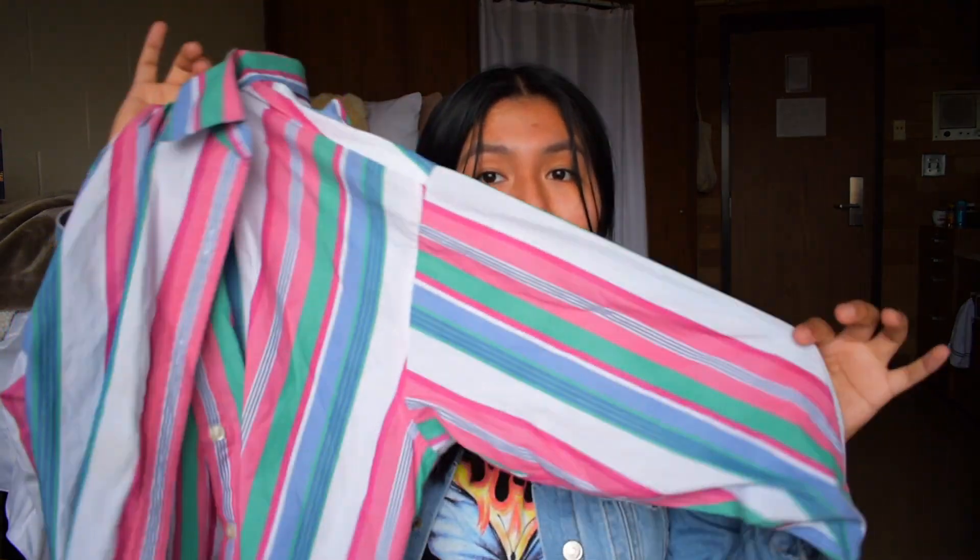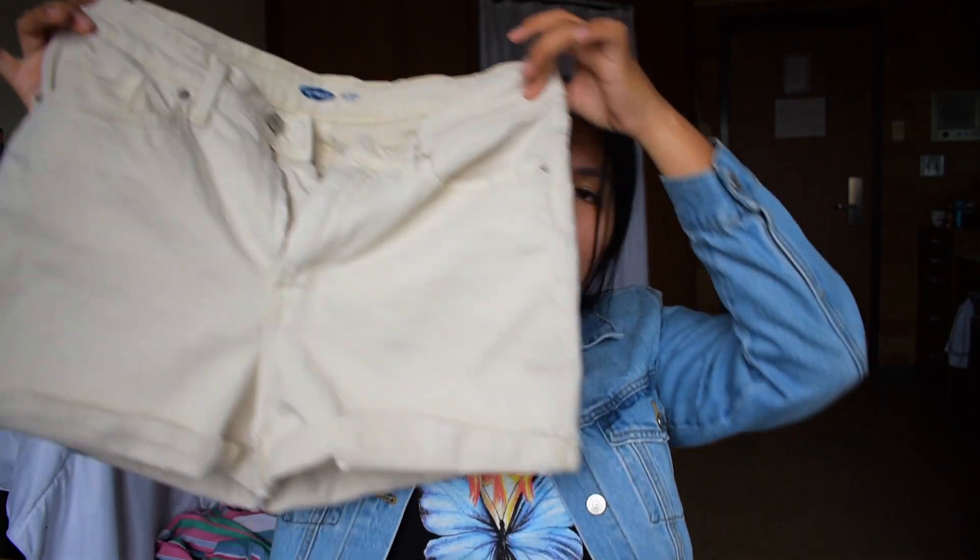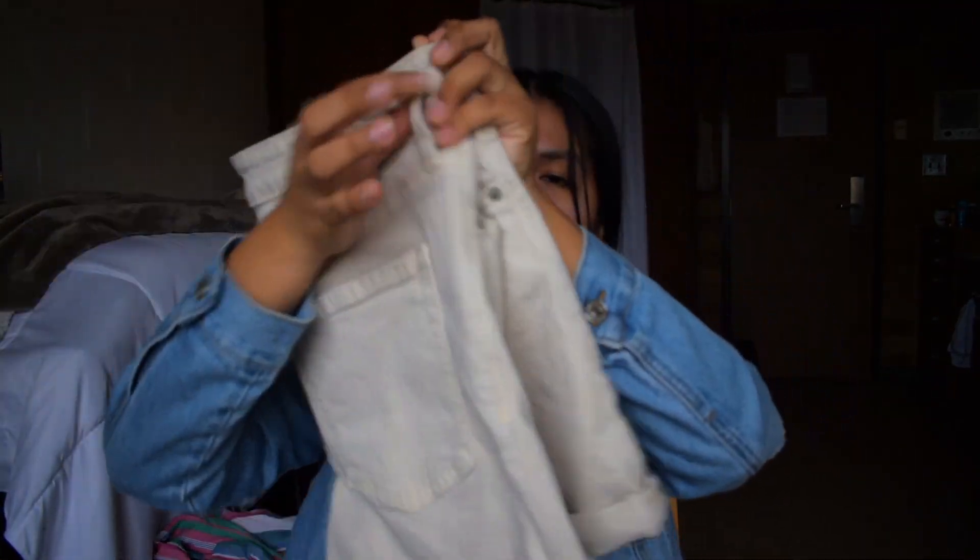If this doesn't tell you how excited I am for summer, I don't know what will. Look at the colors — so pretty! I want to start wearing more pink, so I was like, this is perfect. These are Old Navy OG high-rise shorts in this cute cream color, and I feel like cream, green, and brown are really in right now.